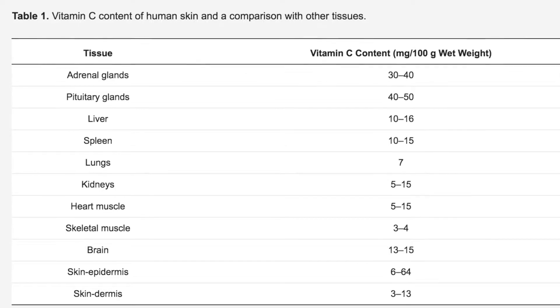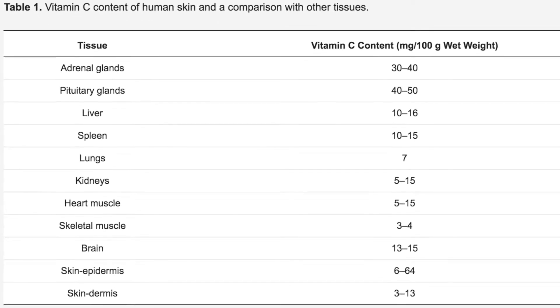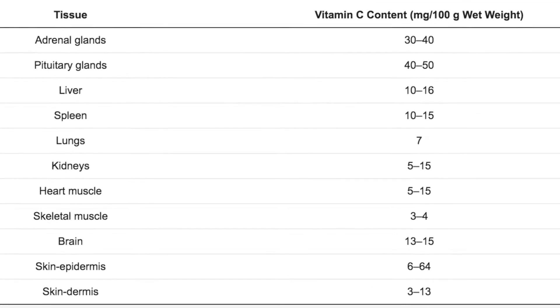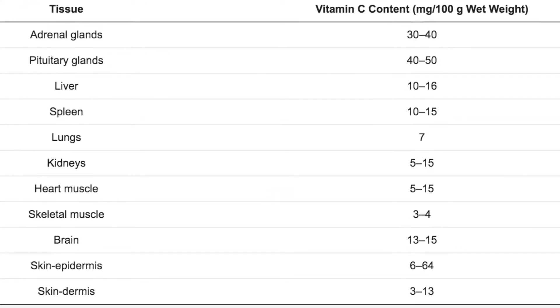Vitamin C, also known as L-ascorbic acid. Normal skin contains high concentrations of vitamin C, just like other body organs, but vitamin C levels go down significantly in aged or photo-aged skin.